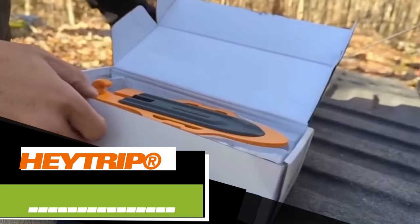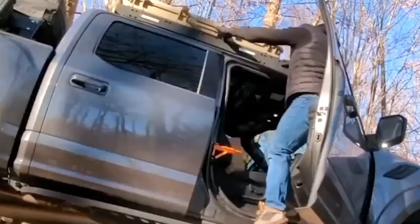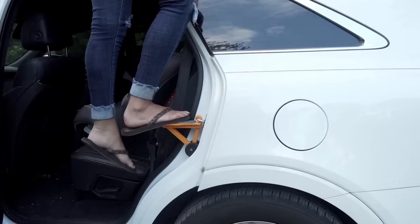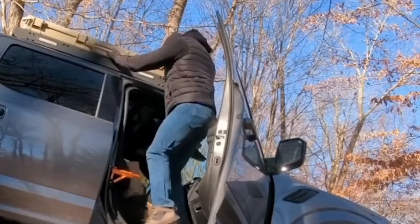This straightforward yet highly practical car accessory is available for just $30. Hey Trip is a step that easily attaches to the door bracket, making it a breeze to access the car's roof. The step can handle loads of up to 181 kg and has an adjustable angle. To prevent slipping, it comes with a textured rubber pad. This step is just 26 cm long, features a folding design, and won't take up much space in your trunk.